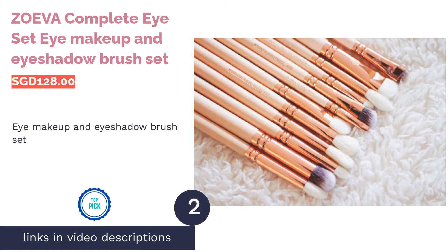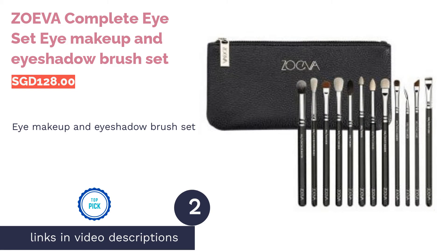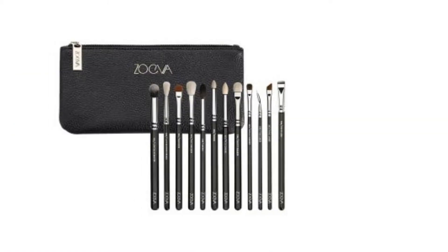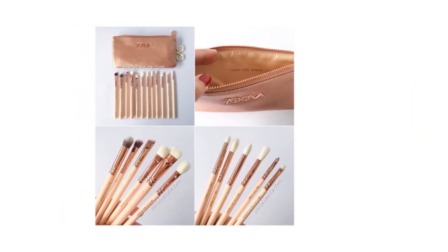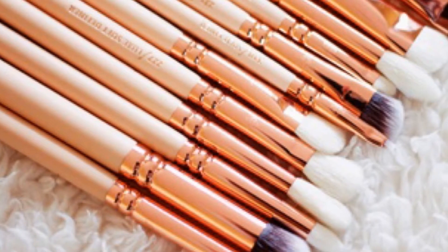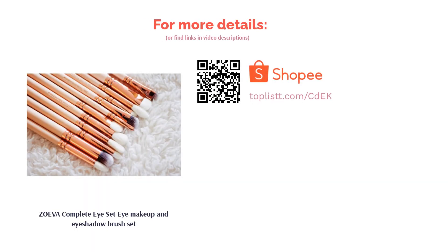The next product on our list is the Zoeva Complete Eye Makeup and Eyeshadow Brush Set. Eye makeup is one of the more challenging and intimidating steps in a makeup routine. To create eyeshadow looks easily and effortlessly, the Zoeva Complete Eye Set is exactly what you need. It comes with a complete set of fluffy eye brushes and a small clutch. Made from a combination of natural and synthetic bristles, these brushes will help you create any eye look of your dreams.